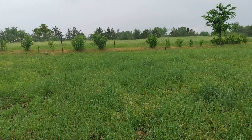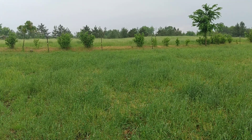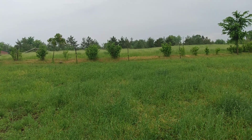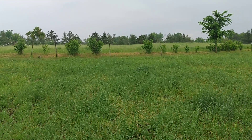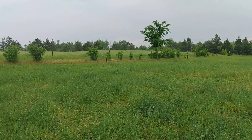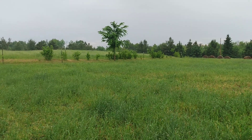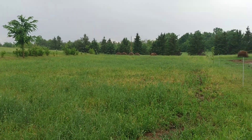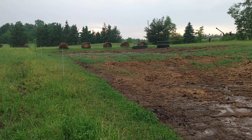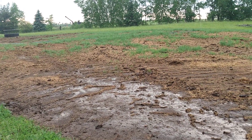Good afternoon, this is Mike up in northern Wisconsin at Anathoth Community Farm, doing an unexpected video because we just got a real nice downpour that we weren't anticipating. I want to show you something that happened out of that downpour, which is a good reason to do what we do here — we bale graze.